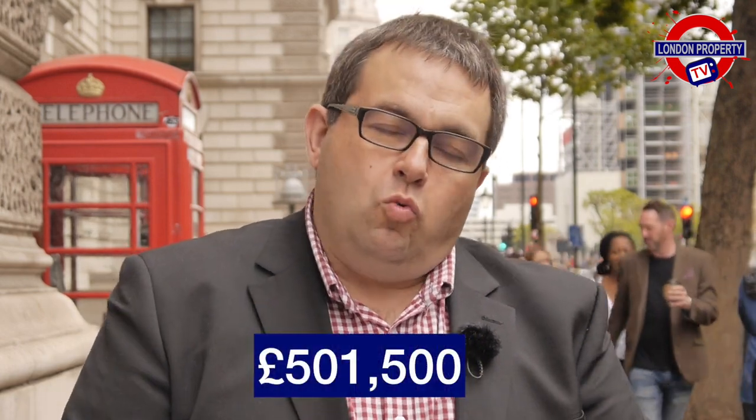Looking at semi-detached houses, the average value of a property is £711,000 and the average rent in Greater London is £2,605 a month, giving an average yield of 4.39%. Moving on to terraced houses, the average value of a Greater London terraced house is £713,900, giving an average rent of £2,167 a month, giving a yield of 3.64%.